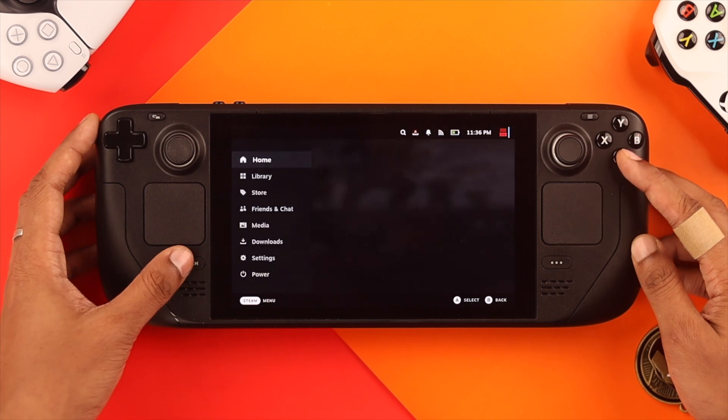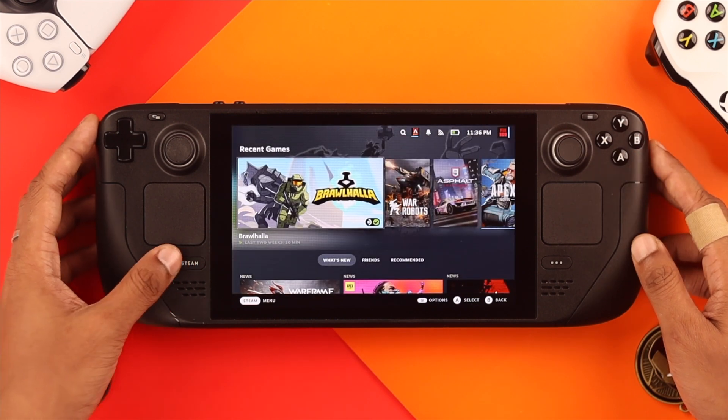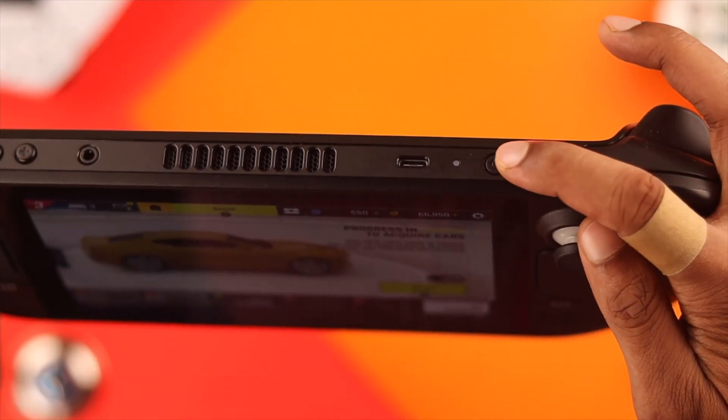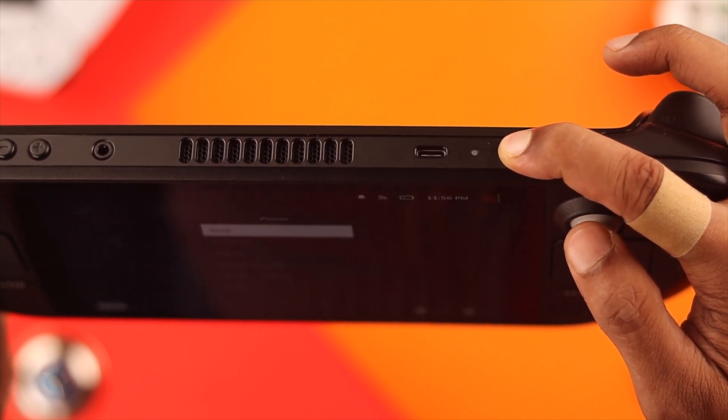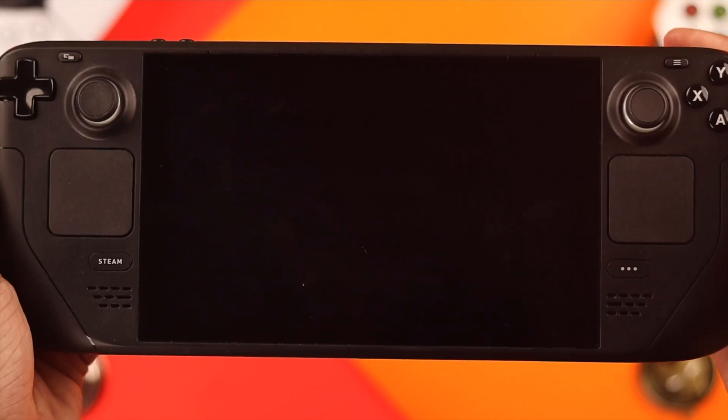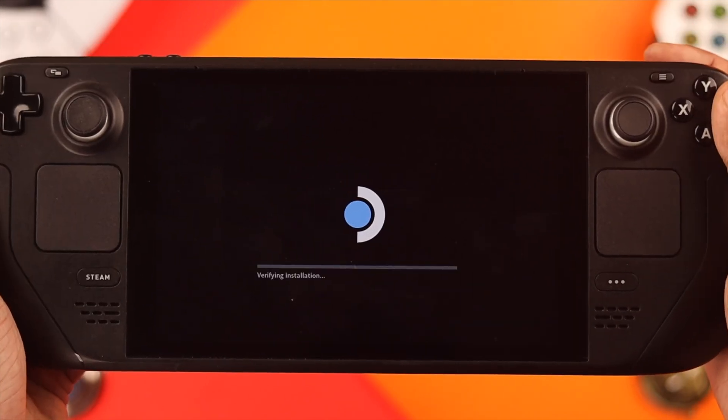But for some reason, if your whole Steam Deck froze and you can't close the applications in any way, just press and hold the power button for at least 15 seconds — that will turn off your Steam Deck completely. Then boot it up again, and that should fix it.